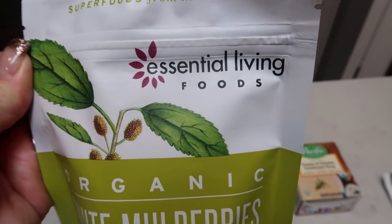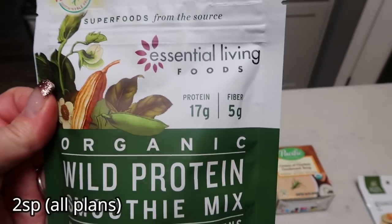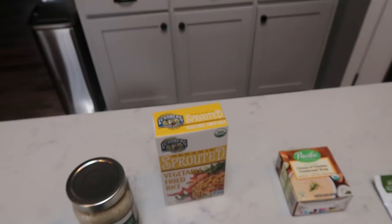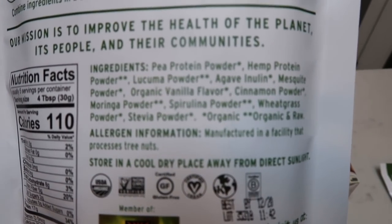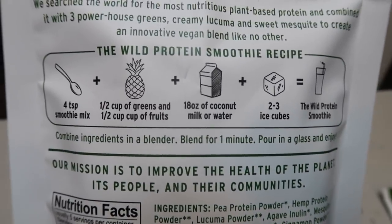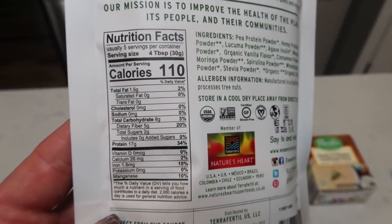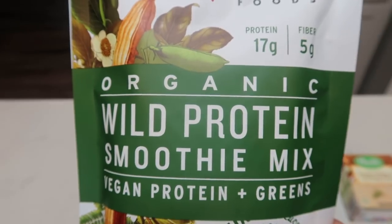The brand Essential Living Foods I've never seen before. Also from that same company I got this powder — it was $9.99. This is organic wild protein smoothie mix, vegan protein and greens. Really good ingredients. It's a great thing to add to your smoothies or smoothie bowls. You add greens, fruit, coconut milk or water, ice, and blend it up. I scanned it and it looks like it's two points for four tablespoons — about the same as protein powder and a really good way to get in some extra greens.